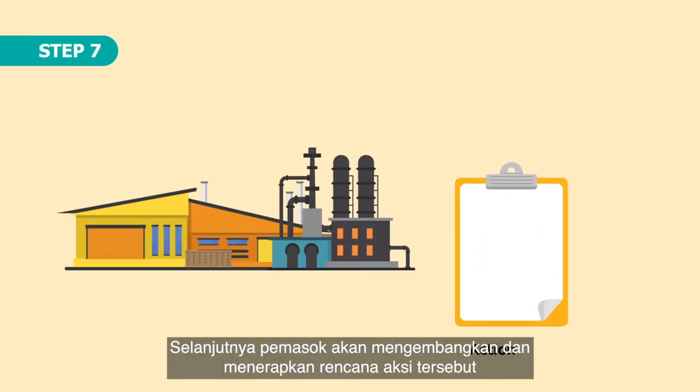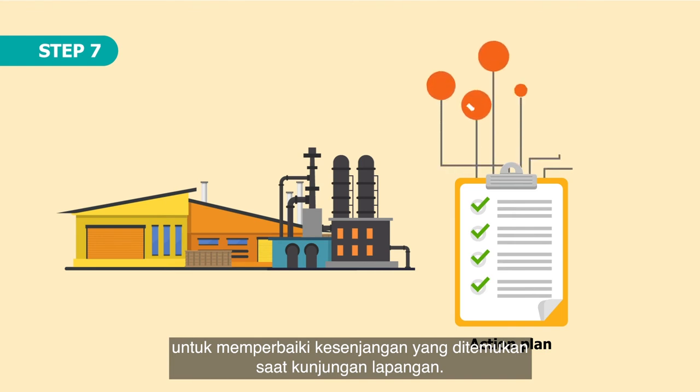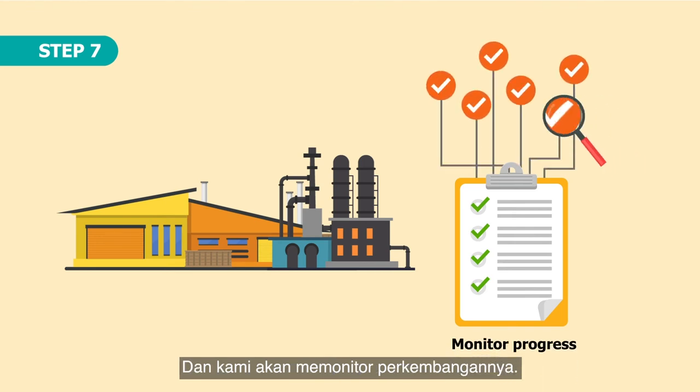Step 7. The supplier then develops and implements an action plan to address gaps identified during the site visit. We then monitor the progress of the action plan.